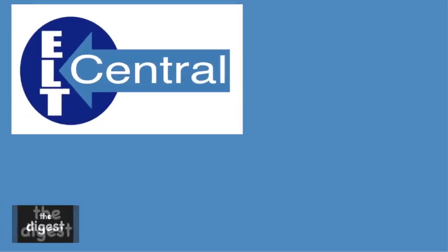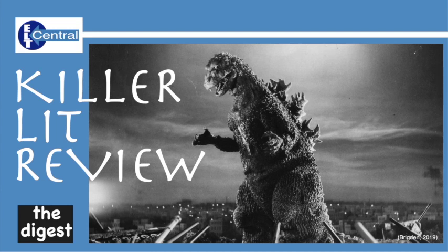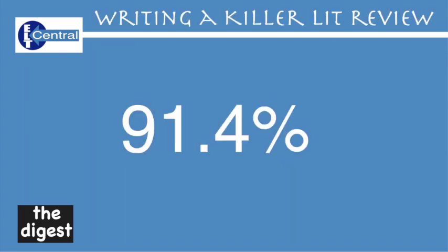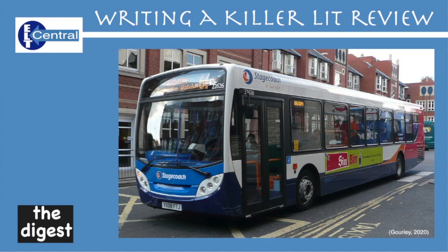Hello again and thanks for joining me for another jaunt into the student survival study skills series. This time we're going to journey into writing a Godzilla style killer lit review. I'm going to give a full explanation and leave nothing out. As an expert in higher education, having recently scored a gigantic 91.4% in a lit review assignment, I have something of an insight into the subject. I also coach and provide workshops and further help on academic writing and critical thinking.